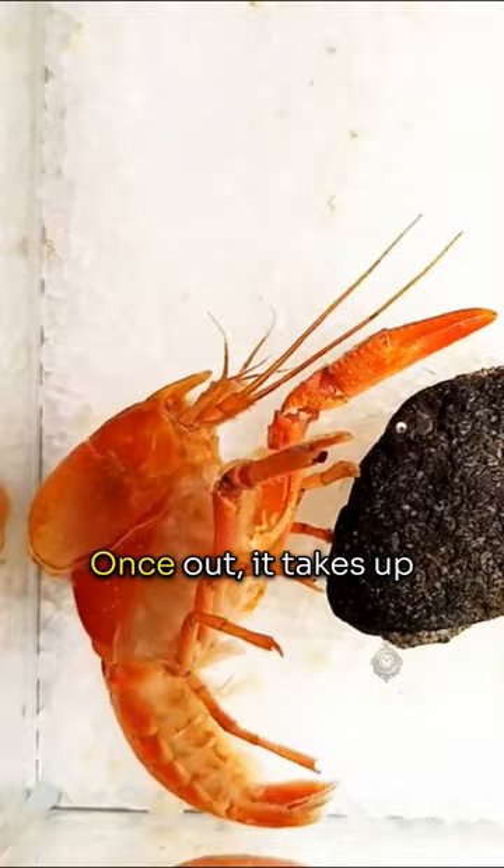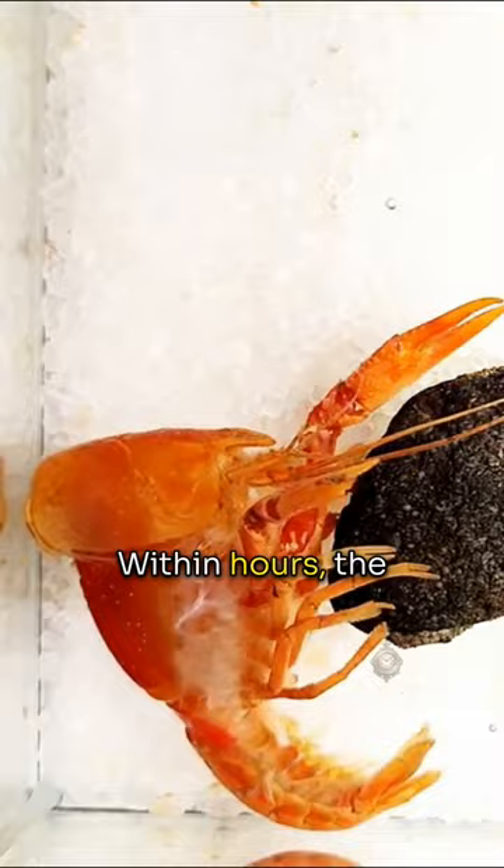it takes up water to increase its size while its new soft shell starts to harden. Within hours, the new shell will be hardened enough for the lobster to emerge from hiding.